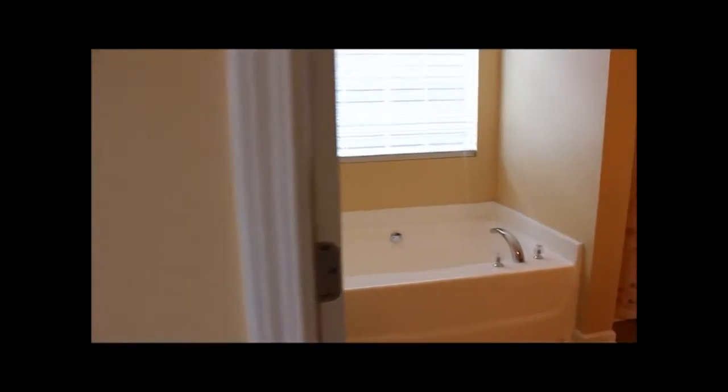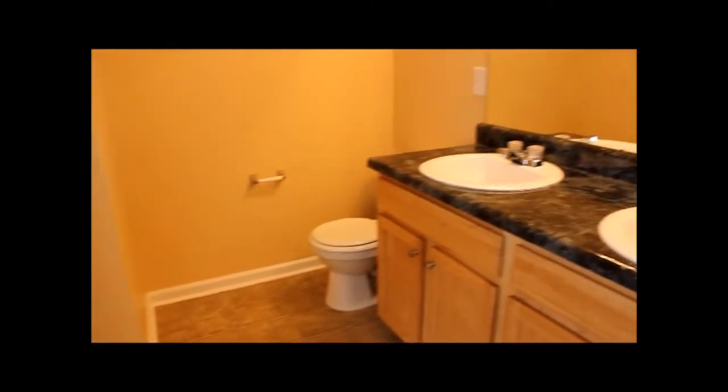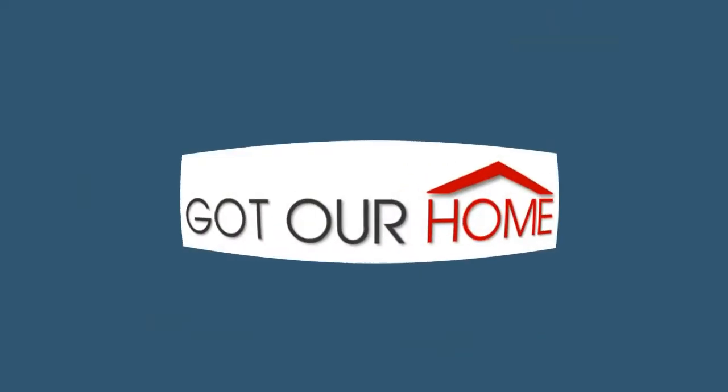That's going to take us right to the master bath. We have a garden tub, then a separate stand-up shower, a dual sink vanity, and a natural light window. And here we were at 5044 Pioneer Parkway. Thank you.